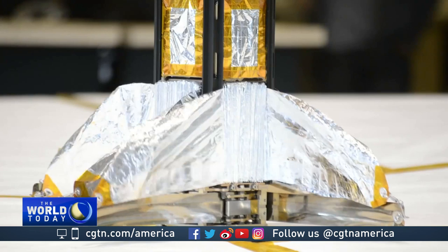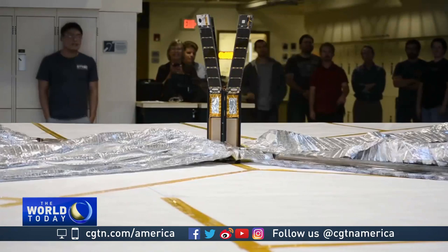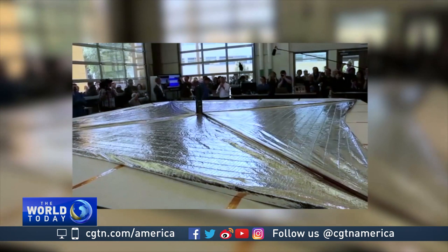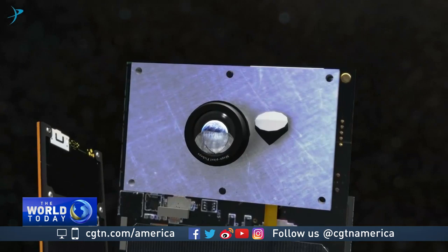What you are seeing is the itsy-bitsy satellite during testing in California, unfurling a 32-square-meter solar sail made from reflective mylar. The brainchild of the nonprofit Planetary Society that promotes space exploration, the satellite, funded by donations, is called LightSail 2. It is called LightSail because that's exactly what it does — it sails on sunlight. About two weeks from now, in a 720-kilometer-high orbit, the spacecraft will deploy its solar sail.